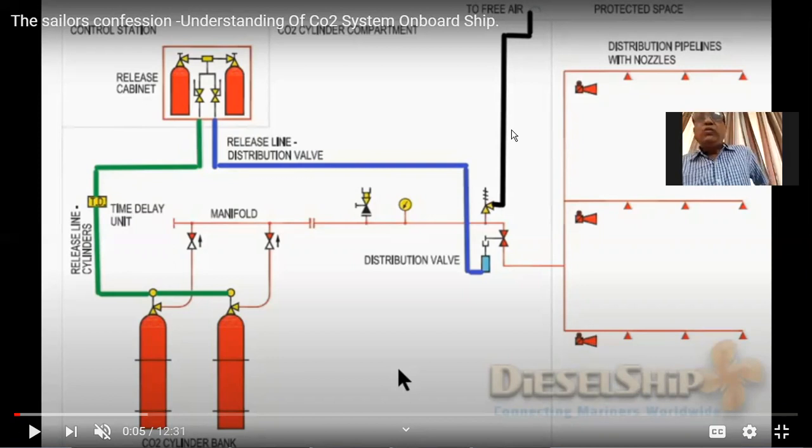For cargo holds there is no remote operation system. The cargo hold is away from critical involvement, and chances of casualty are less — people can come out when an alarm sounds. So for cargo holds you do not have a remote station; you have to go inside the CO2 room and manually release the cylinders.